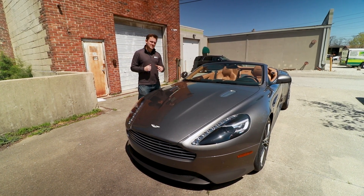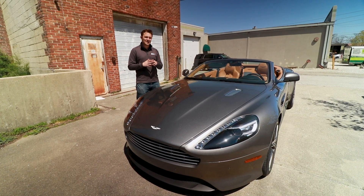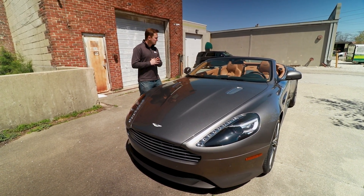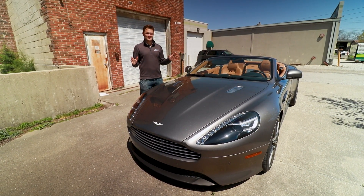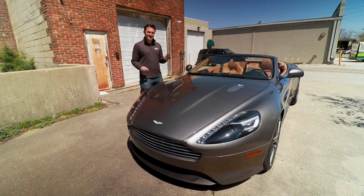I'm Josh from Motor Vault and this is a 2014 Aston Martin DB9 Volante — one of the single most beautiful cars to ever come from Great Britain, from one of the best: Aston Martin.